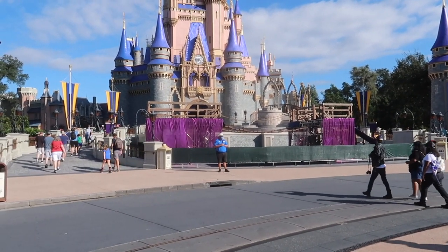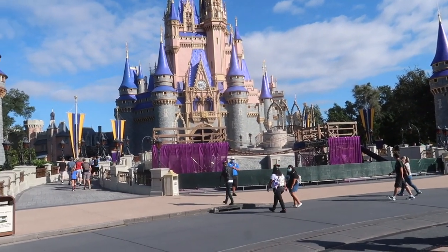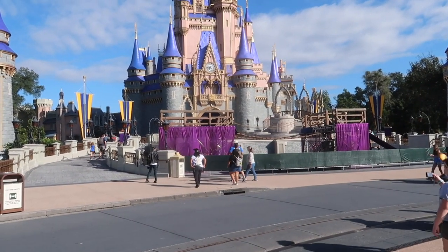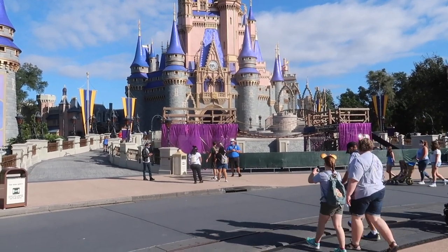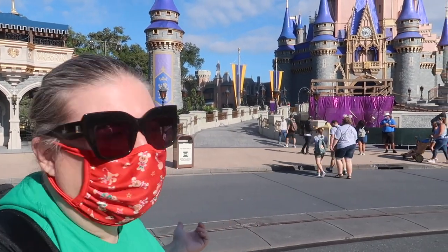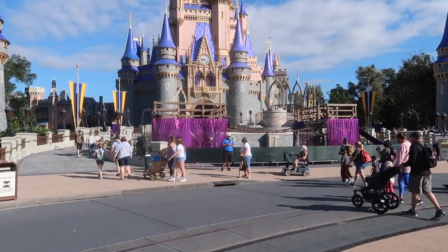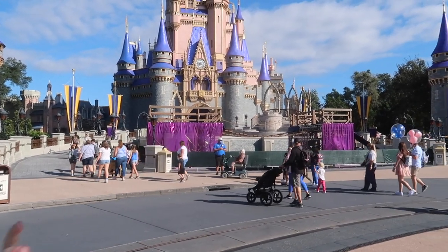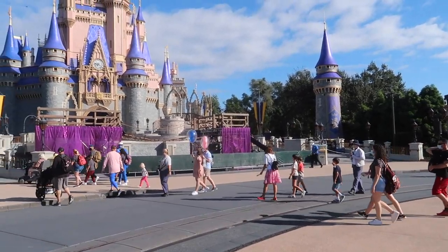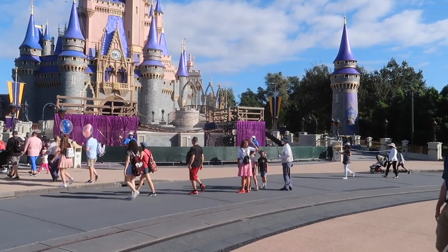I saw pictures of the stage on Facebook and assumed it was for the TV show they're going to film — the Christmas holiday show. There's a shaky bridge connecting two stages, so they must be doing some sort of show during the show. We don't have cable so I've never watched the Christmas special. It looks like there's gonna be a show inside the show — the whole right side is closed off with a film crew, makeup, all setting up. I think they're filming later this week.